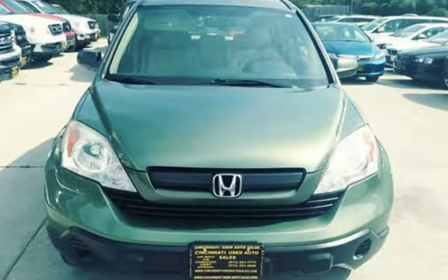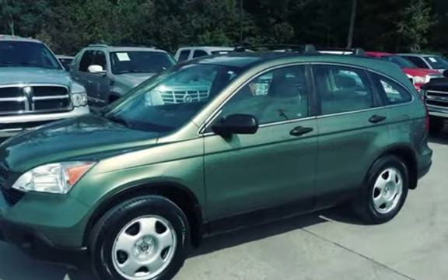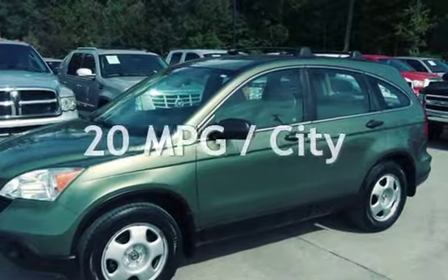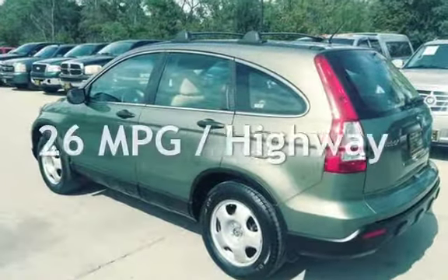This Honda has less than 179,000 miles on the odometer. Estimated fuel economy for this vehicle is 20 miles per gallon in the city and 26 miles per gallon on the highway.